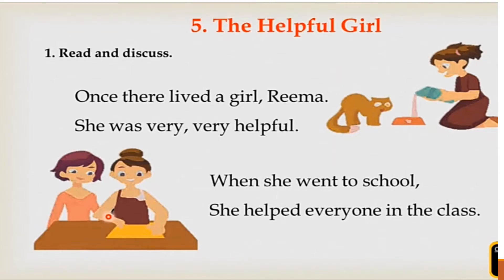The Helpful Girl. Once there lived a girl, Rima. She was very, very helpful. When she went to school, she helped everyone in the class.